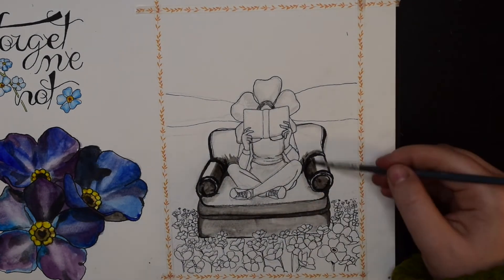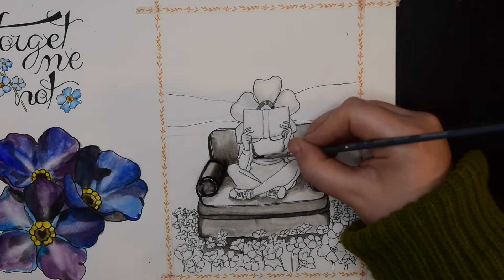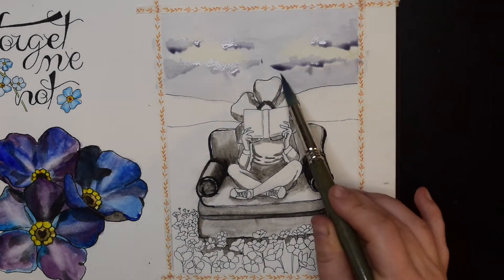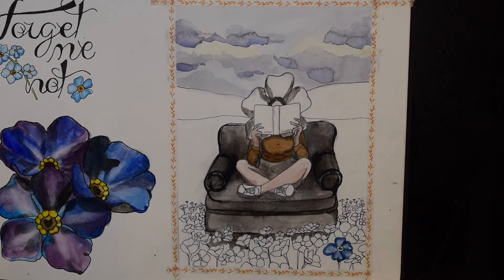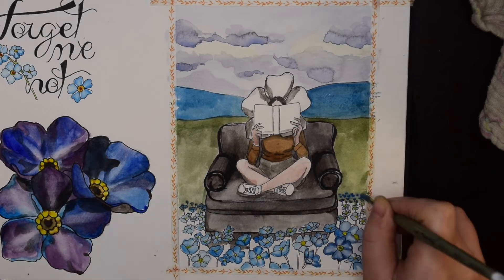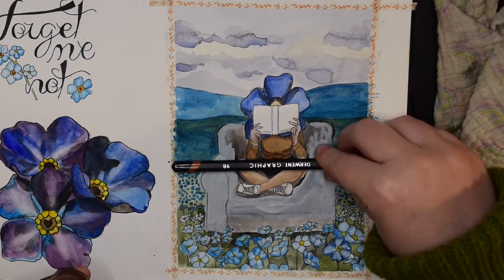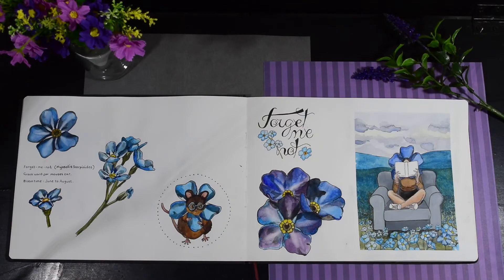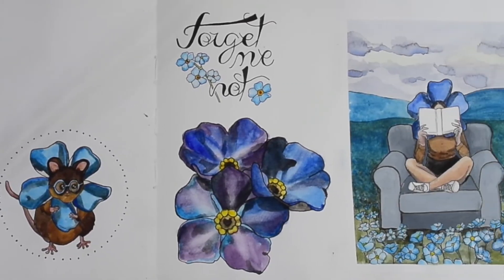It's a bit of a dreamland really. It's the sort of thing that we could all dream of doing — sitting in the middle of a field in a comfy armchair, reading a book. It sparks joy in me. I like solitude and it makes me very happy. So this painting is that sense of solitude and joy. That is my forget-me-not page. I'm so proud of this artwork — it's one of my most incredible pieces and I'm really, really proud of what I've done.